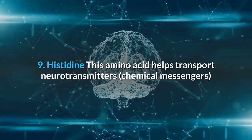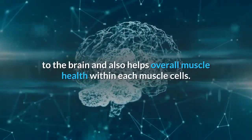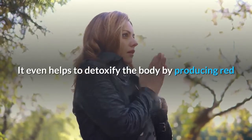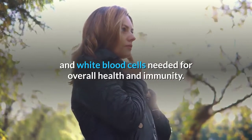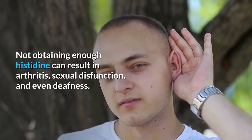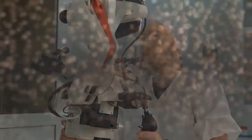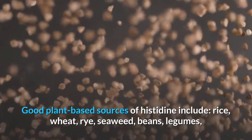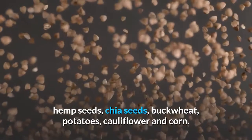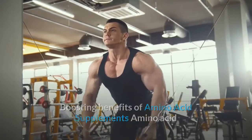9. Histidine. This amino acid helps transport neurotransmitters to the brain and supports overall muscle health within muscle cells. It also helps detoxify the body by promoting production of red and white blood cells needed for overall health and immunity. Not obtaining enough histidine can result in arthritis, sexual dysfunction, and even deafness, and can make the body more susceptible to the AIDS virus. Good plant-based sources include rice, wheat, rye, seaweed, beans, legumes, hemp seeds, chia seeds, buckwheat, potatoes, cauliflower, and corn.